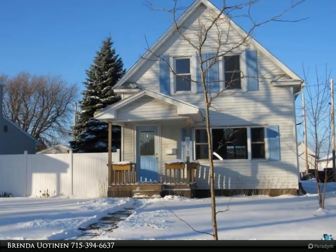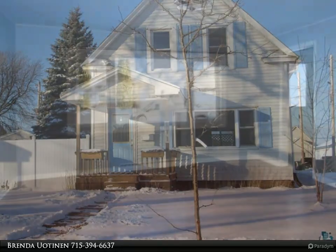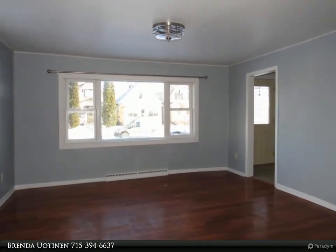Cute 2 bedroom bungalow with a nice large lot that is fenced. Located off of the alley so it feels nice and roomy. Vinyl sided home with front porch and rear back deck.